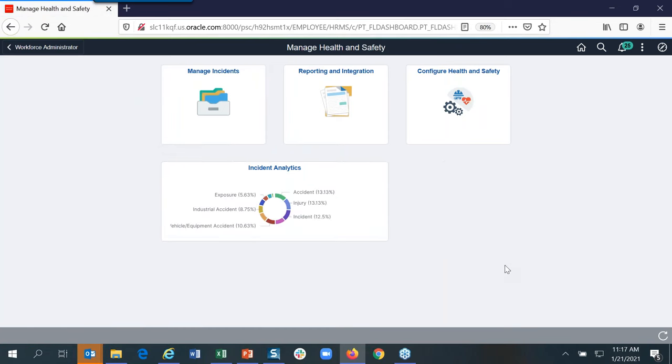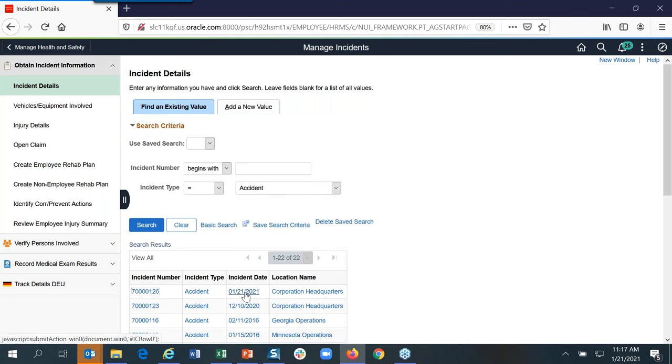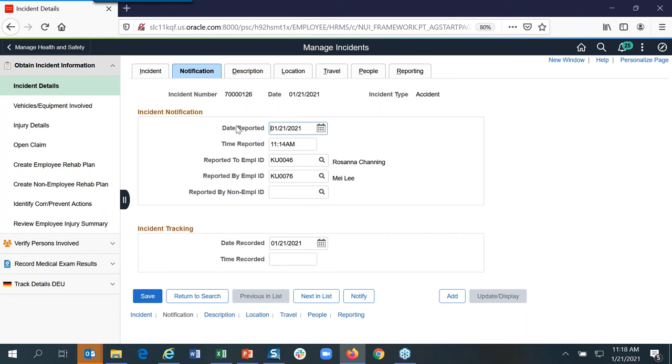If I have any comments, I can approve it, and once approved, it will update the Health and Safety administration tables. Coming into Health and Safety Administration — delivered as part of Image 36 — there are many configuration pages depending on what you want to track. The main two you'll use are incident details and injury details. Based on what the employee filled out, it updates a lot of the information for the Health and Safety Administrator — the time, accident type that resulted in injury, who it was reported by and reported to, description, and location code.